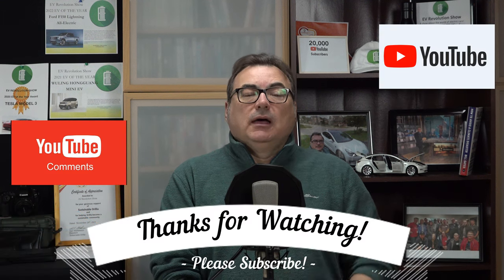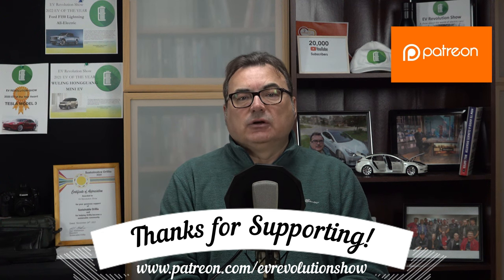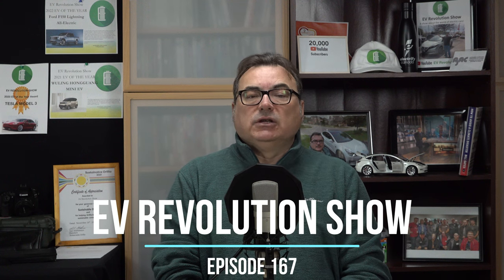Thanks very much for watching this episode of the EV Revolution Show. Hope you enjoyed it. Sorry for rambling on a little bit long, but I think it's important to understand the reality of the EV market space. If you haven't subscribed on YouTube, please do — it would mean a lot. If you're supporting me on Patreon, I'm truly blessed and humbled by that. Even a dollar a month helps. I've got more car reviews coming up soon — I'm getting another car next week, and in April I've got three vehicles, so it's going to start heating up this spring. If you have suggestions for topics or stories you want me to cover, don't hesitate to email me. Until the next show, everybody stay safe — take care and bye-bye.